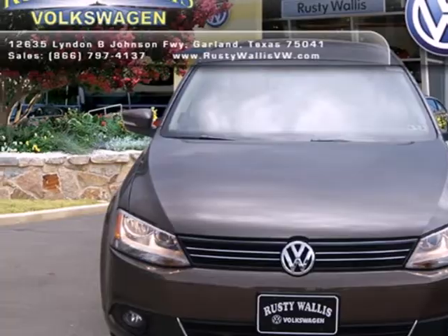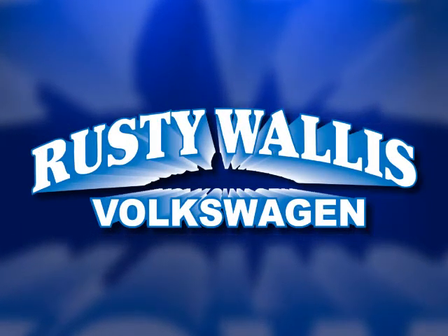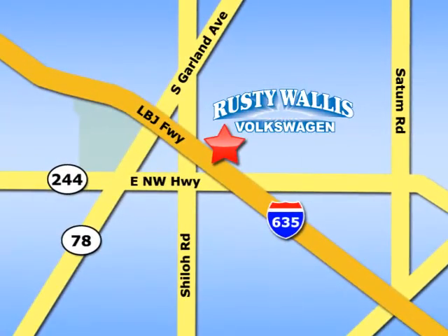Make it yours today. Rusty Wallace Volkswagen is one of the premier Volkswagen dealerships in Texas. We're easy to find just off Northwest Highway at 12635 LBJ Freeway in Garland.